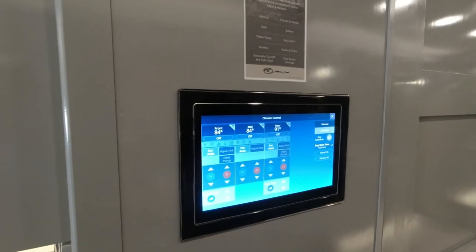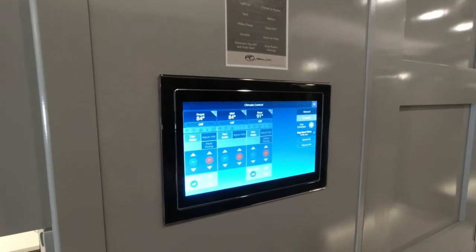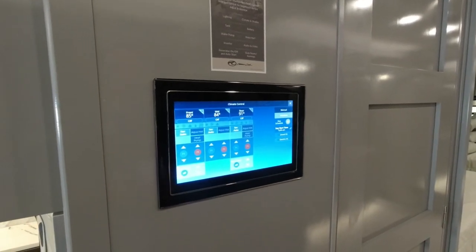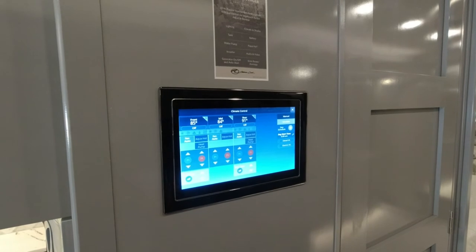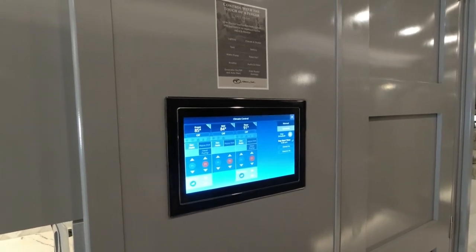American Coach and the American Eagle come standard with dual-zone floor heat — rear and front zones. A cool feature is that you can put it on a schedule. If you wake up every morning at 7 a.m. and you're in a colder area, just have your floor turn on at 6 a.m. — by the time your feet touch the floor, it'll be warm and nice.